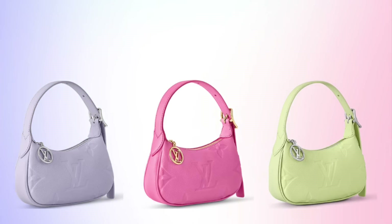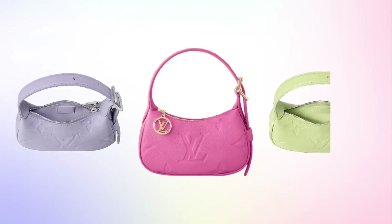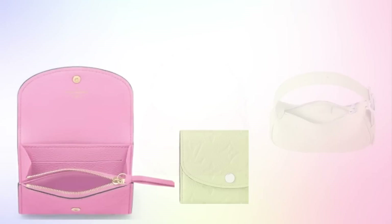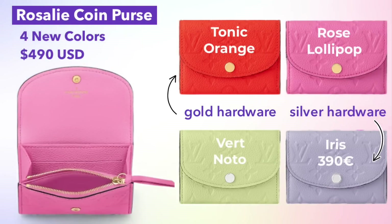Moving on to another new bag this month, there's the Mini Moon — a super cute mini shoulder bag. It comes in three colors we're seeing a lot of this month: purple, pink, and green. The Mini Moon is also available in plain black or white. Dimensions are on screen — it's approximately eight by four inches, so it'll hold your phone, a compact wallet, and keys. I think this would be a great bag for a casual night out.